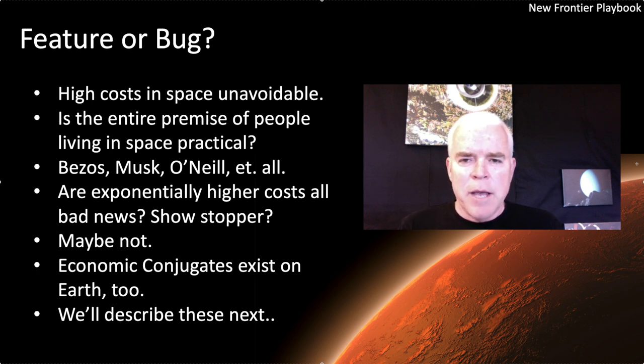I think I'm in fairly good company. People like Jeff Bezos, NASA, and researchers for the last 50 years have been saying no, we can do this — it's technically possible. The question we're proposing is: is it economically possible? That economic domain is what I'm focusing on with this track. There's encouraging evidence to suggest it is possible to have an economy at an exponentially higher price point, because we even have examples of them here on Earth. We'll talk about those next — economies that are conjugates on Earth, where in one location it's very low cost and in another it's exponentially higher. That'll be episode four: Conjugates on Earth.